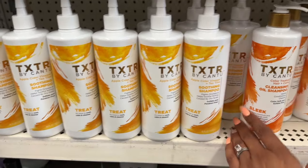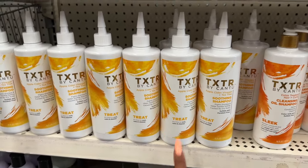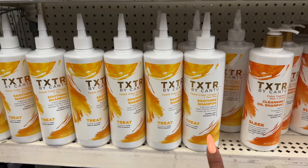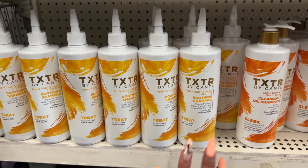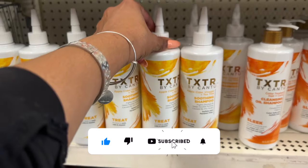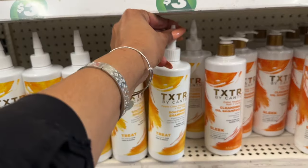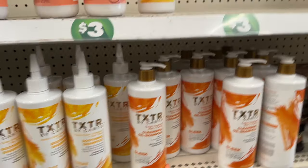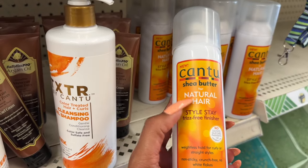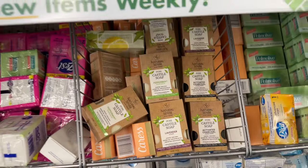They also put out the Cantu soothing shampoo with apple cider vinegar and tea tree — it fights dryness, soothes itching caused by dry scalp, and is sulfate and paraben free. You get 16 fluid ounces for $1.25 — amazing deal. They also have the Cantu shea butter for natural hair Style Stay, which I hauled yesterday. It works great — another amazing product for $1.25.